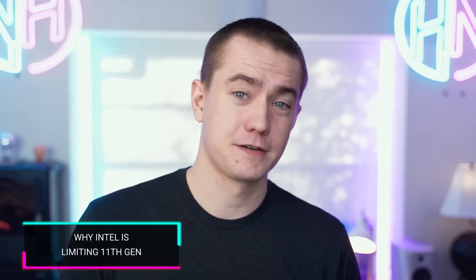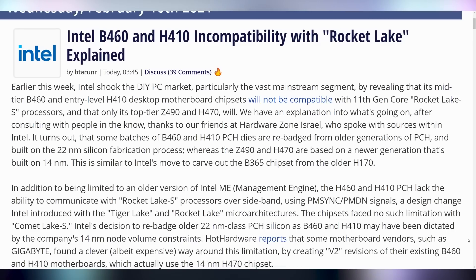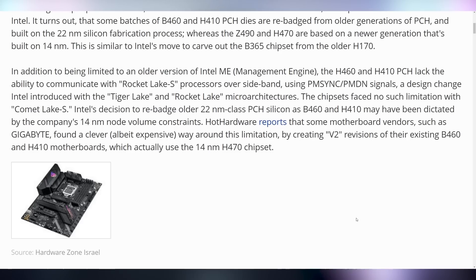Intel doesn't care about protecting anybody's future. If you bought a B460 or H410 chipset motherboard, we talked about how it's no longer going to be compatible with the 11th gen CPUs coming out, and there are more details about why that's the case. It's not just power delivery — it also apparently has to do with having an older version of Intel's management engine, so they can't communicate with the Rocket Lake chips over sideband. They have to use different signals, and it essentially comes down to Intel not thinking far enough ahead for cross compatibility, so these motherboards are only good for one generation.